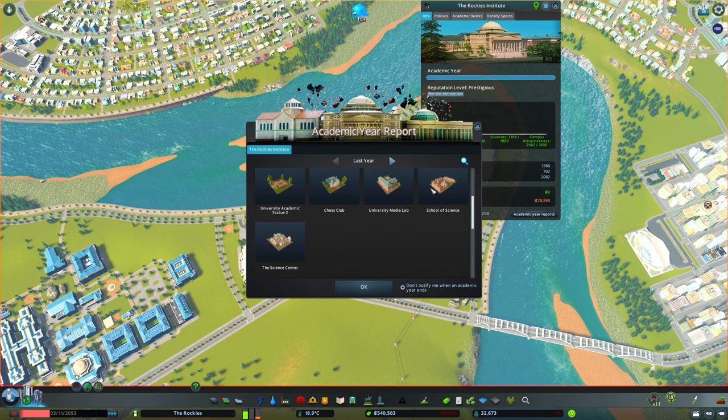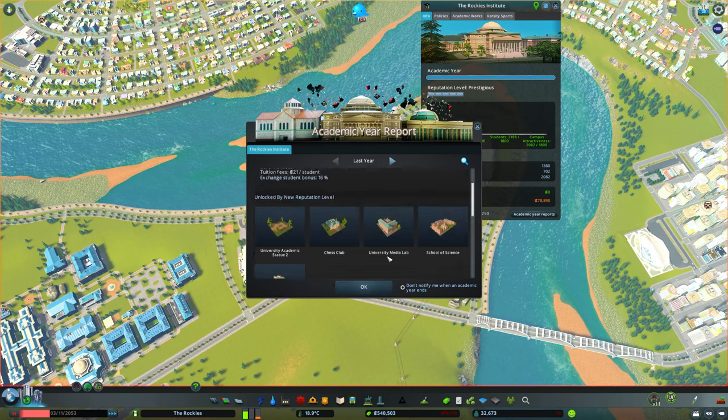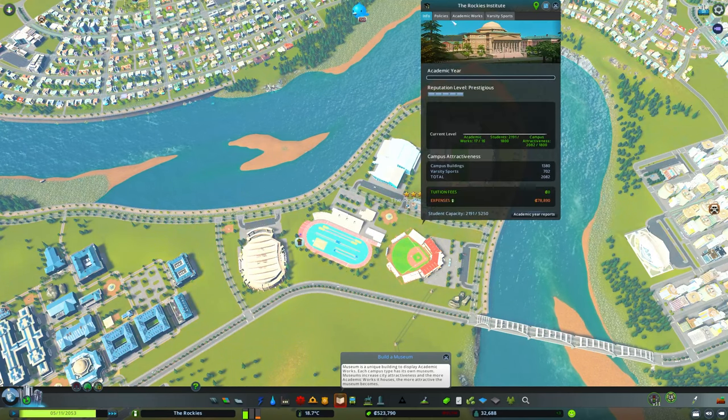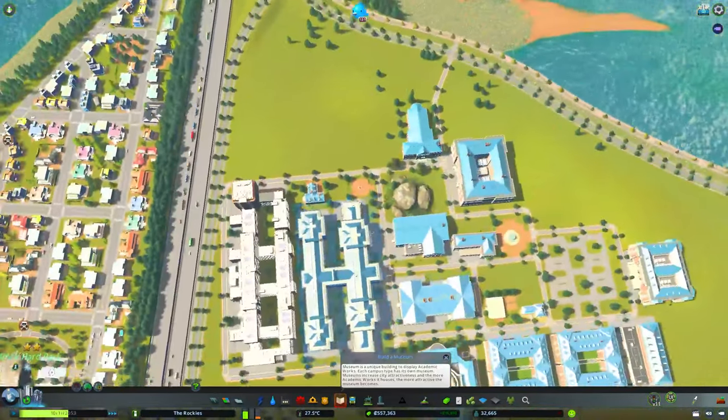We got a few more buildings: the school of science, the media lab, chess club, and the science center. This is a museum — and then our university statue too. So we're going to add these in. One thing I did was I cheesed the game a little bit and added universal education, so I'm going to drop that down. And then we're going to add the rest and our campus attractiveness will go back up, but that is okay.